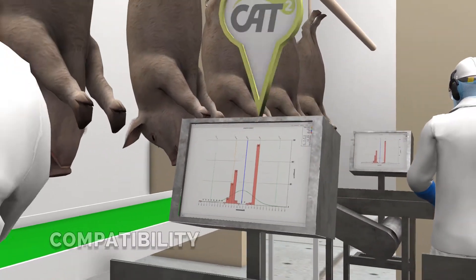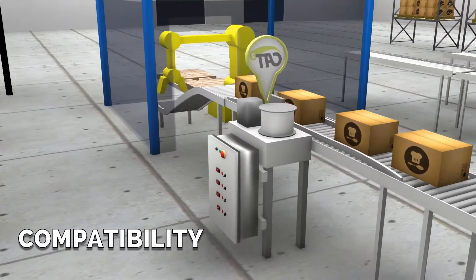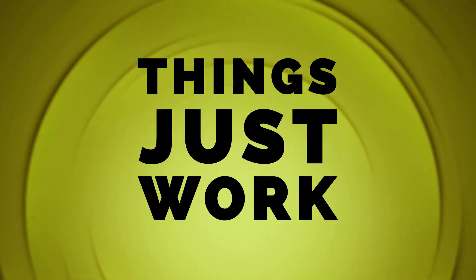Cat Squared's software also worked with his existing weighing and labeling hardware, and there weren't any issues with his existing handheld scanners, printers, or any other plant floor devices. Things just worked.